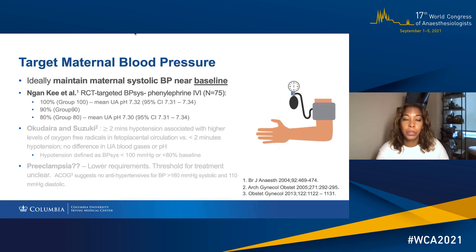The target maternal blood pressure should be maternal baseline. Borg Nanki and colleagues showed that when maternal blood pressure was maintained at 100% of baseline, there was higher umbilical artery pH, slightly higher, and less maternal nausea and vomiting. Okudaira and Suzuki showed that greater than two minutes of hypotension was associated with higher levels of oxygen free radicals in the fetal placental circulation.